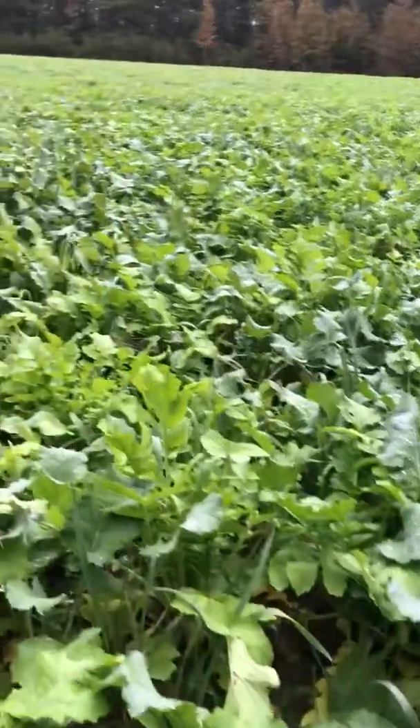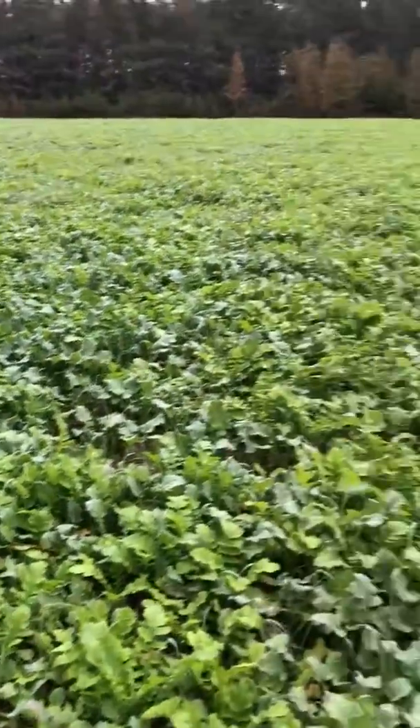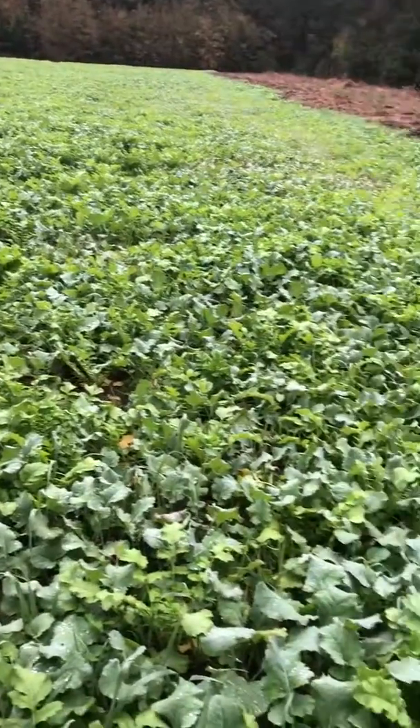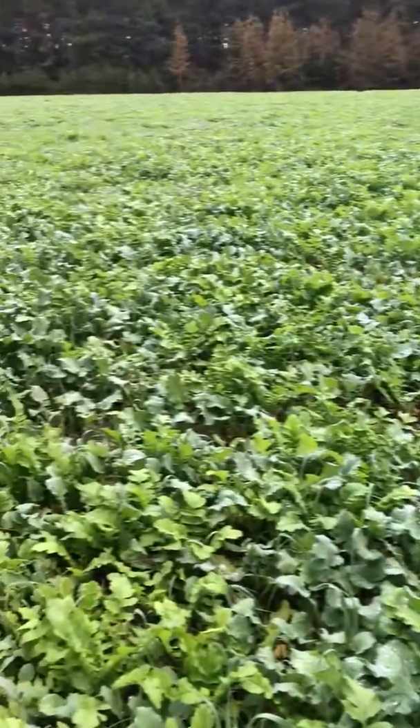The grasses are starting to pull up now. It's getting really cold. We had a little bit of rain yesterday and a pretty cool night.